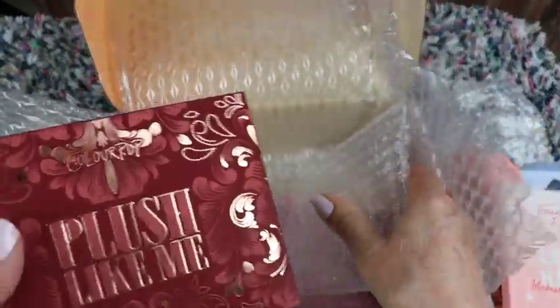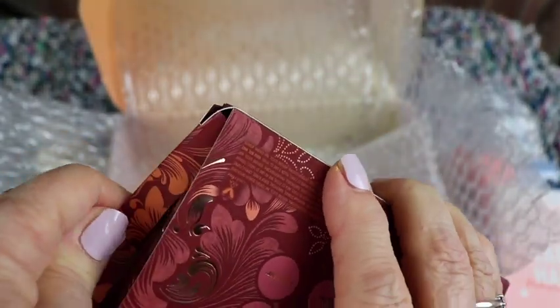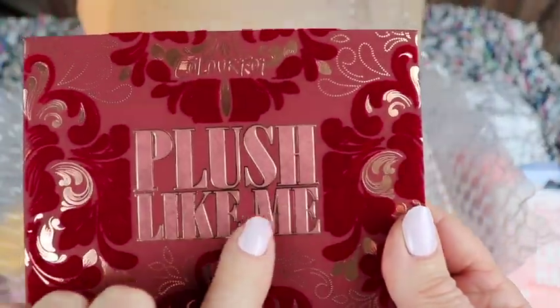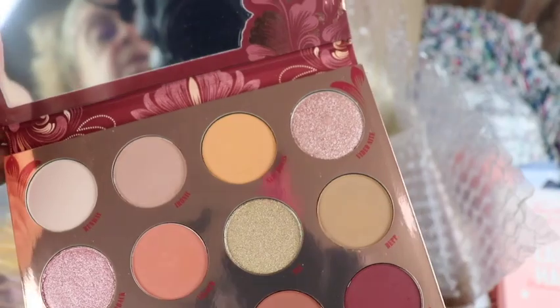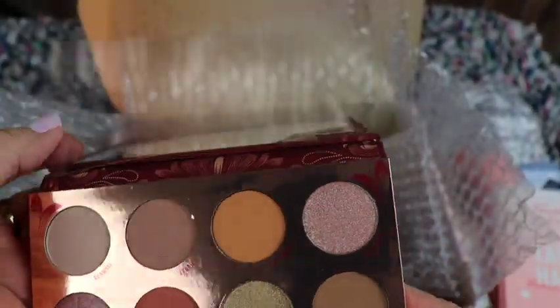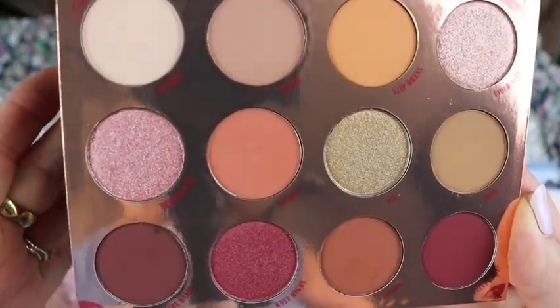One more thing and it looks like an eyeshadow palette. Pretty packaging, it looks like it'll be beautiful. I love this color — probably why I got that color lipstick. Oh, it's like velvet and gold, very beautiful — Blush Like Me. There's a mirror and here are the colors — there's a plastic film over it. So these are the colors and that's what I'm going to wear today.